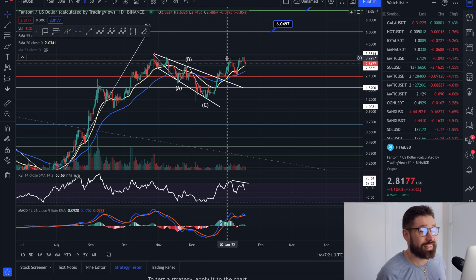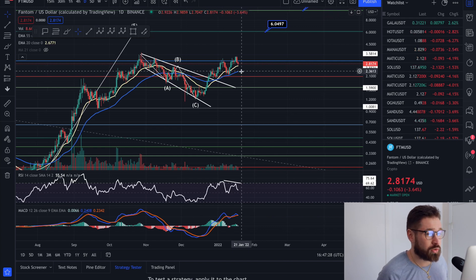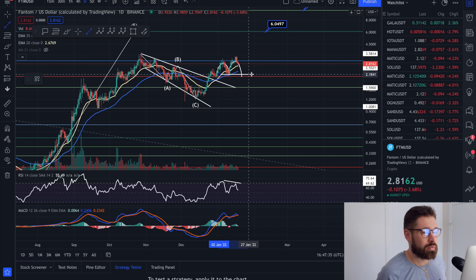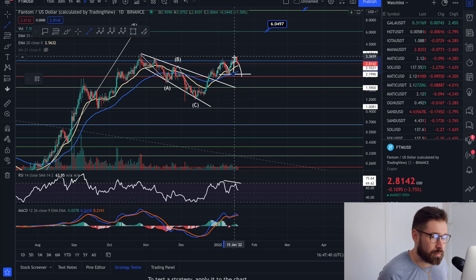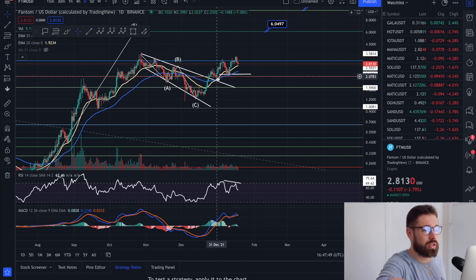On the daily time frame, it's more important to watch the EMAs. We've come back down to the 20, and I did talk about possibly coming back down to the 55, which is currently around 236. We also have to watch this double top pattern — if we roll over and break this neckline, the breakdown target could bring Phantom down to about 143.